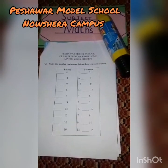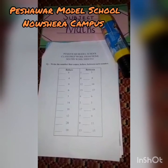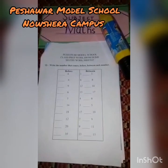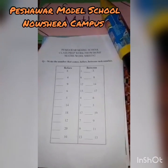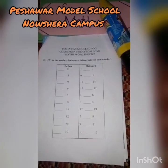Assalamu alaikum and good morning to all my dear students and parents. I'm the teacher of class prep from Beshore Model School Noshera campus, and today my subject is maths. This is worksheet number two from your June SVT.